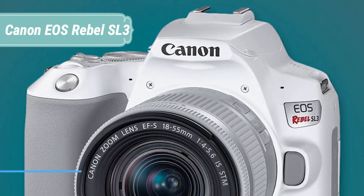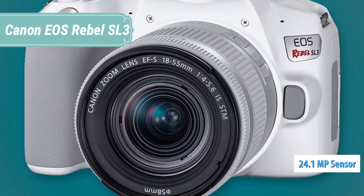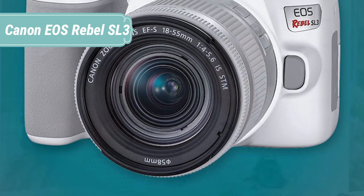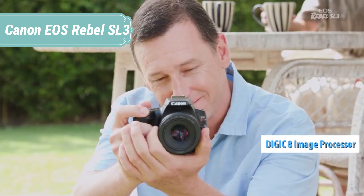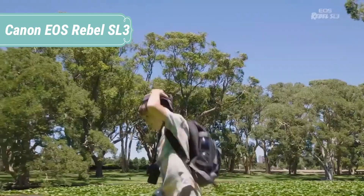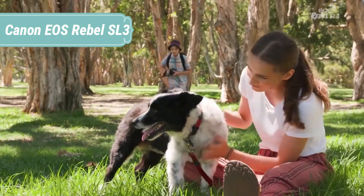At number 5 we have the Canon EOS Rebel SL3. The Canon EOS Rebel SL3, also known as the EOS 250D, is the latest in the company's lineup of ultra-compact DSLR cameras, and comes with a 24MP APS-C sensor that has accurate and easy to use dual-pixel autofocus. It's capable of taking great images under a wide range of circumstances. It's also fun to use, comfortable to hold, and has insane battery life, provided you use the optical viewfinder.